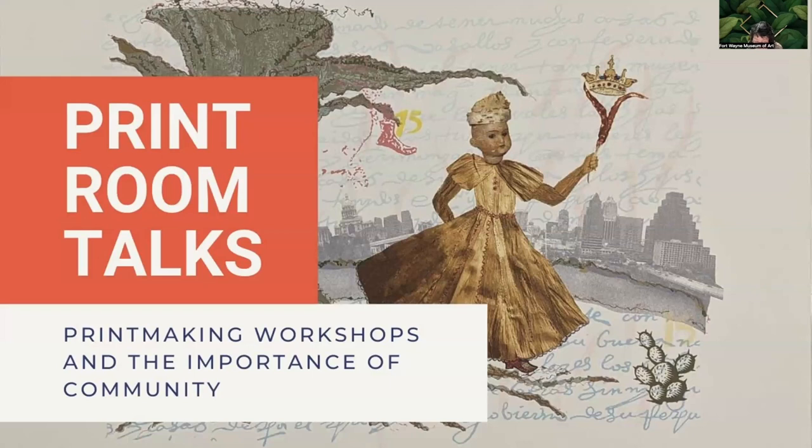Printmaking has a long history of exploring social issues, all for the service of the people. Today we will look at examples of printmaking workshops that are community-centered, meaning that the print shops have become an integral part of the communities that they are serving. I am fascinated by the connections between these studios — it is reminiscent of a family tree.